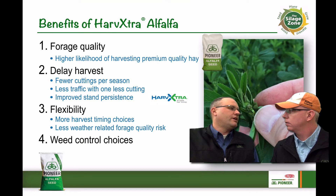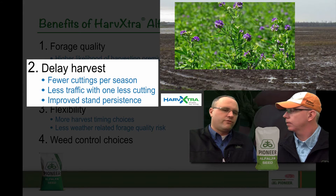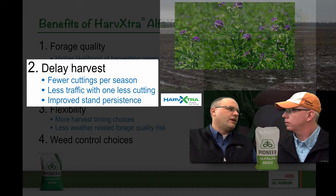The other benefit we need to discuss is delayed harvest. Especially with the weather patterns in Minnesota and Wisconsin, we sometimes get those rains. So we can either delay one cutting completely or drop to a three-cut system instead of a four or five-cut system. And if rain moves in and delays us two or three days, it's not going to hurt us as bad because the forage quality is still going to be there.